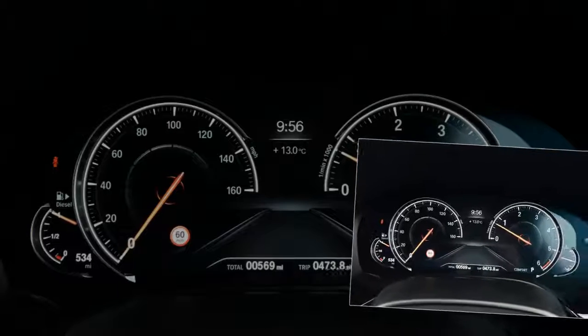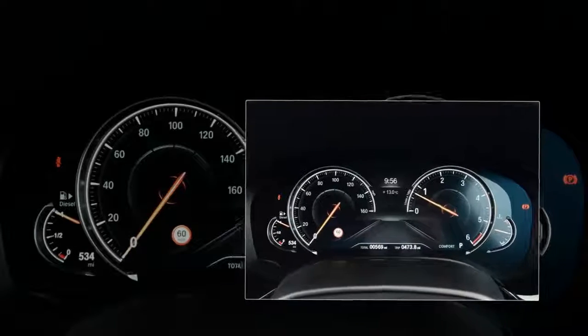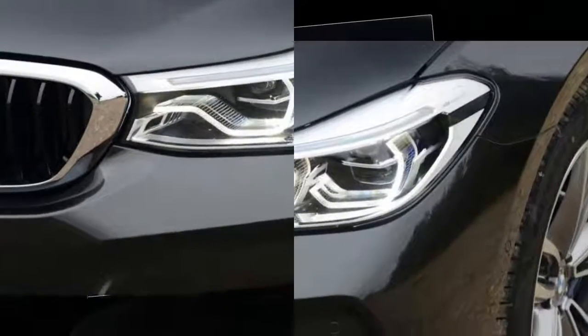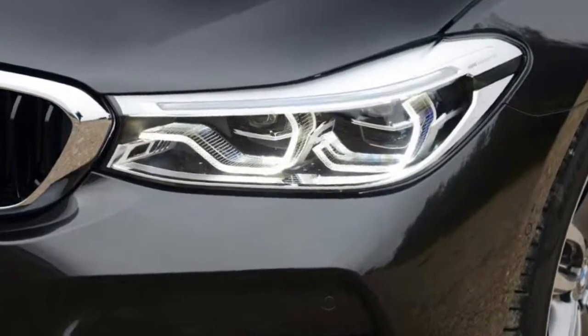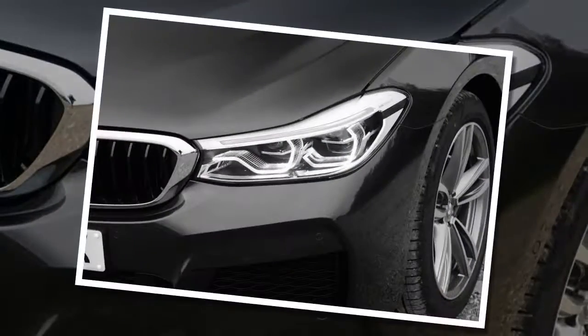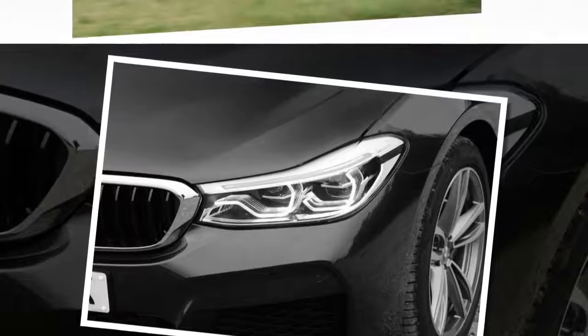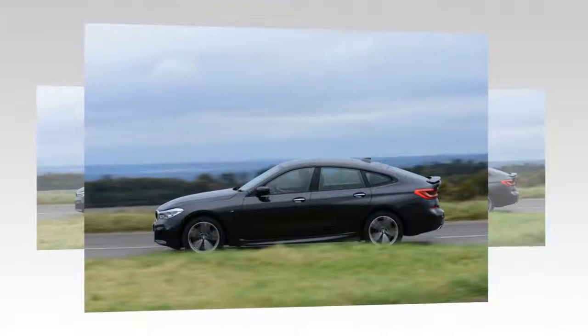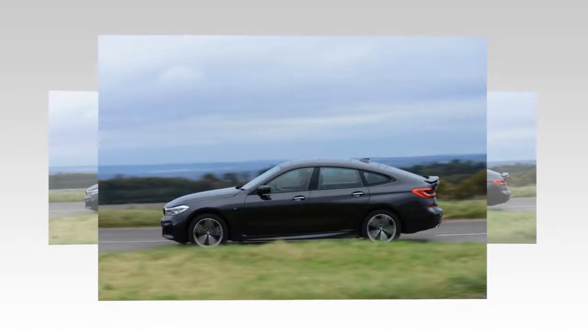It's targeted at buyers who are more interested in having a comfortable cruiser than something that's razor-sharp in the bends, which is why BMW expects a high proportion of sales to come from the high-end private hire and limousine industry. However, this is still an ultimate driving machine, so the adverts say, and as a result expectations of a decent driving experience are higher.